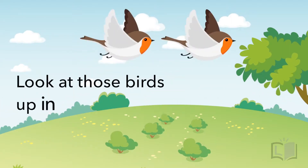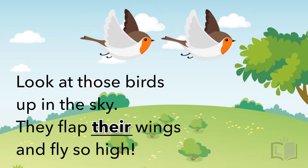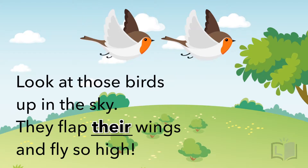Look at those birds up in the sky. They flap their wings and fly so high. We say 'they flap their wings' because the wings belong to the birds, the same way your arms belong to you.